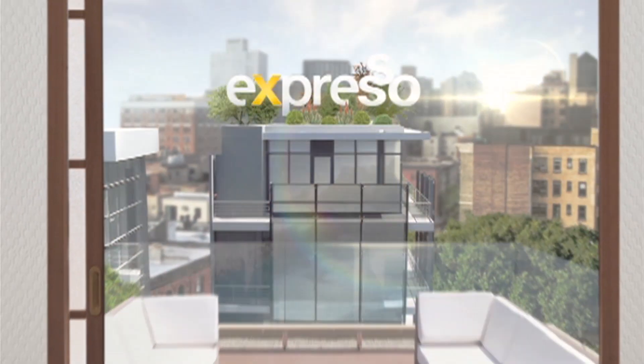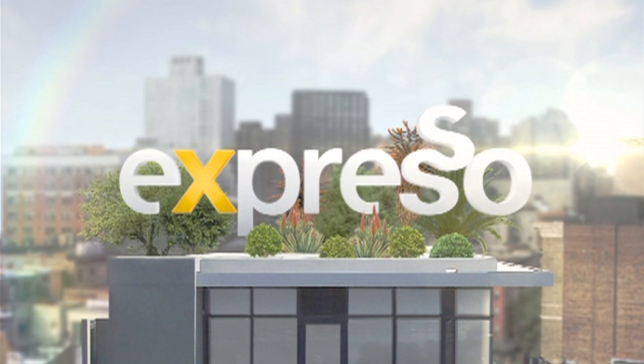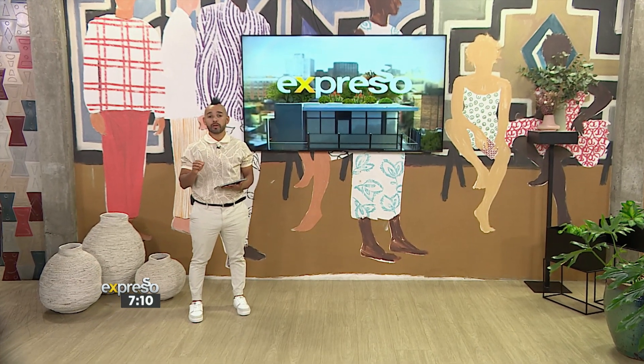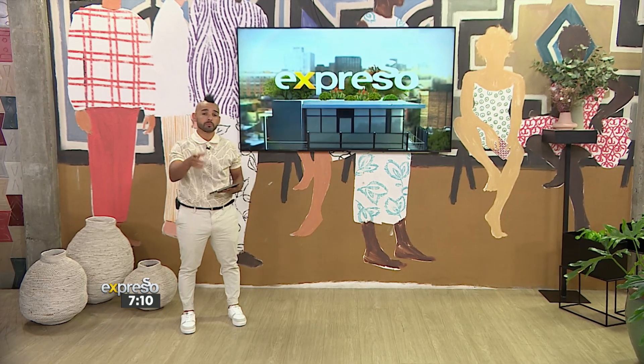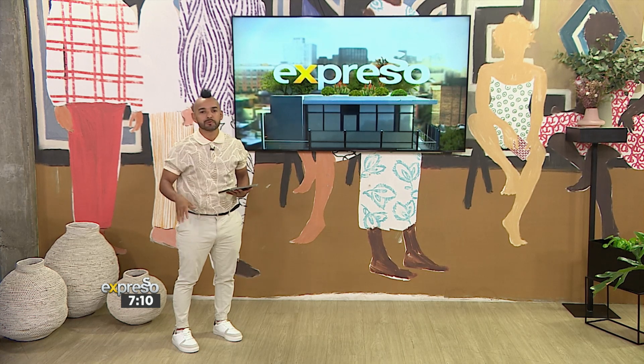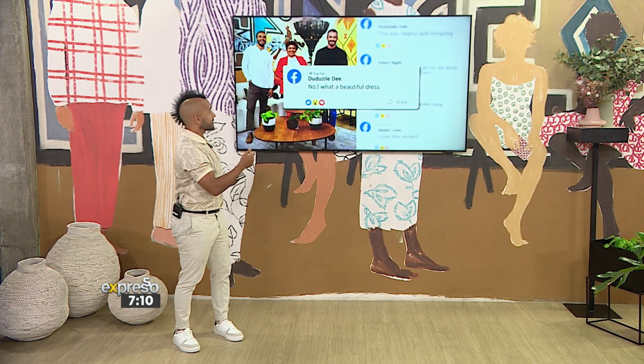Thank you so much for picking Carissa's look today. You had so many great options — in fact, there were just two. But let's take a look at some of your comments as to which one you chose. Remember, vibrant shades are in, lighter materials — we're getting toward that type of season.